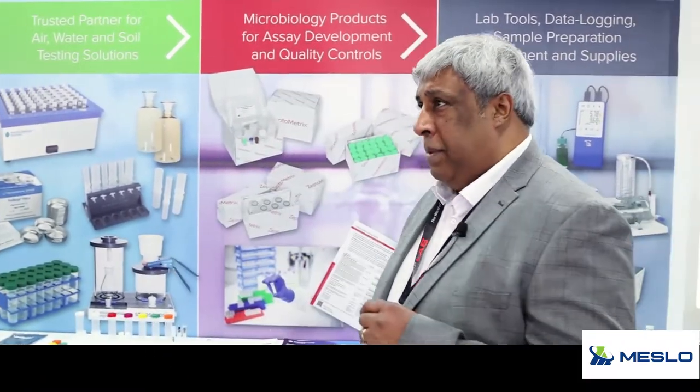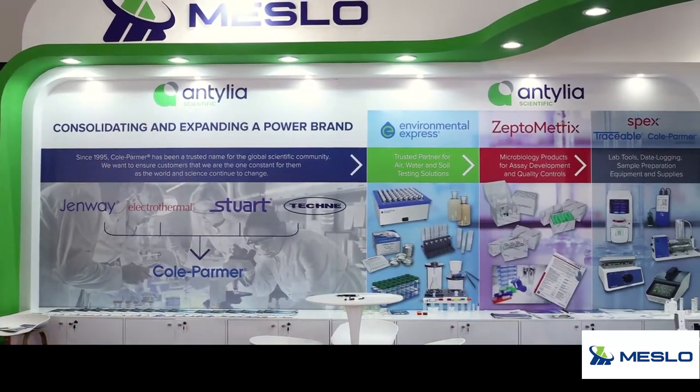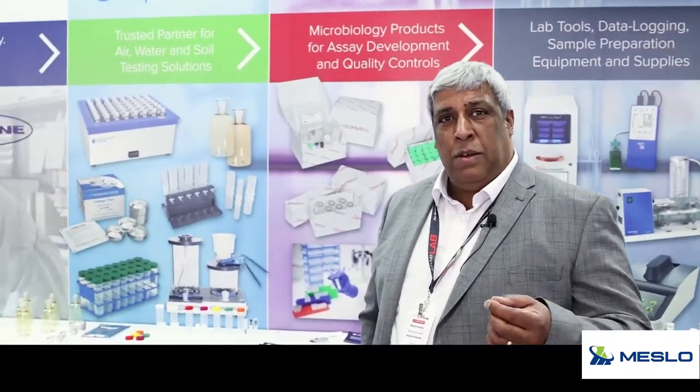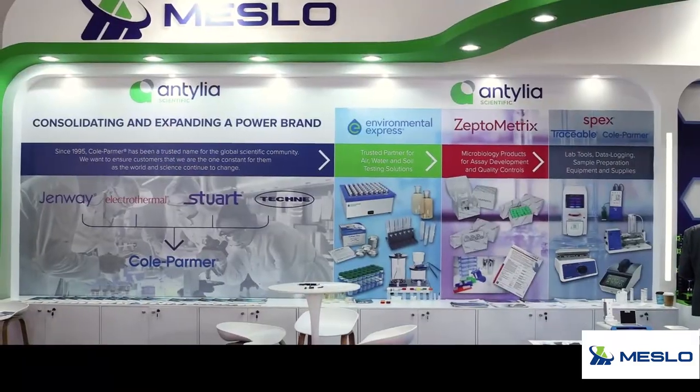What we have here today is a range of four key brands we're promoting. One is the Cold Palmer, and a lot of that is down to the refresh of the original Bibi brands, which you can see on the backdrop there.